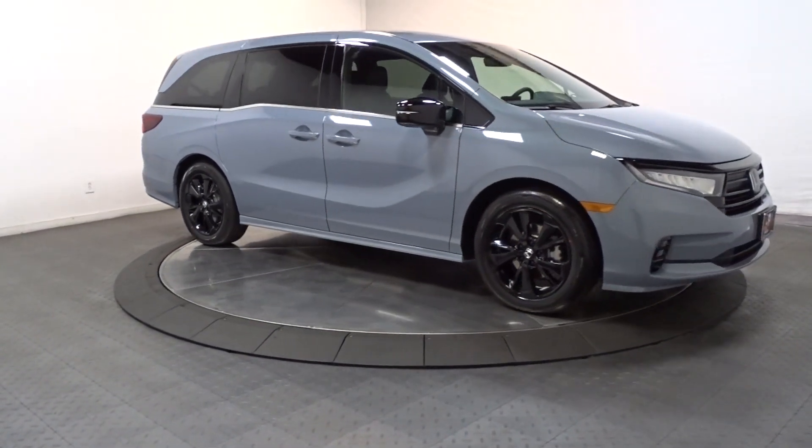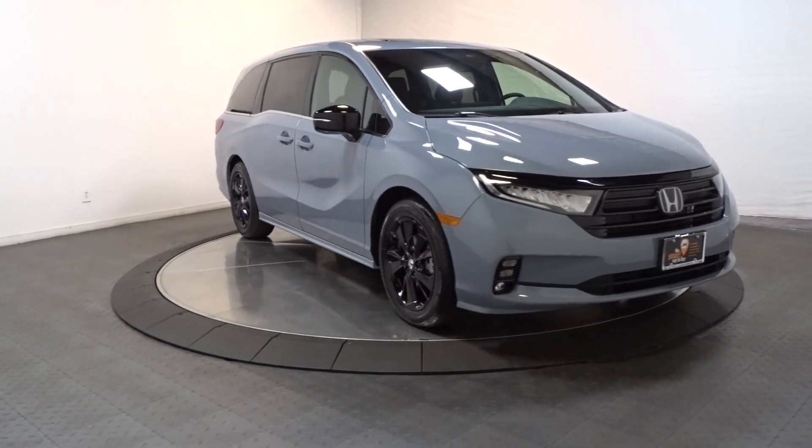Powerful, agile cargo hauler meets safe, comfortable family oasis — drive the Honda Odyssey.